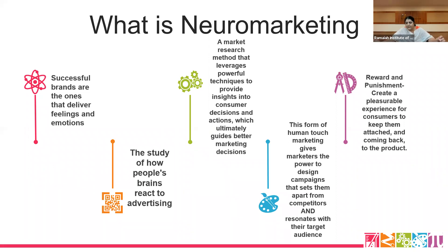This form of human-touch marketing gives marketers the power to design campaigns that set them apart from competitors and resonate with their target audience. There are jingles and ads which keep resonating in your mind. It's not that you love the product — it's that it has been subconsciously registered in your mind, so next time you see the product in the supermarket, you will pick it up rather than ones you've never been exposed to.